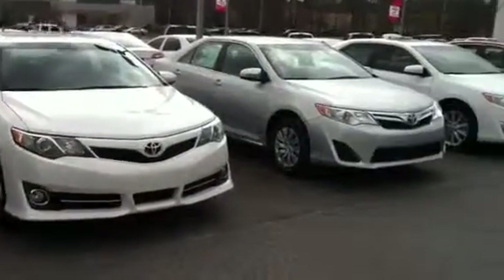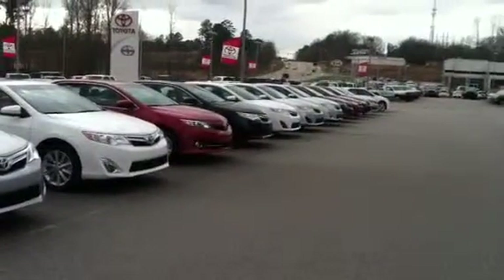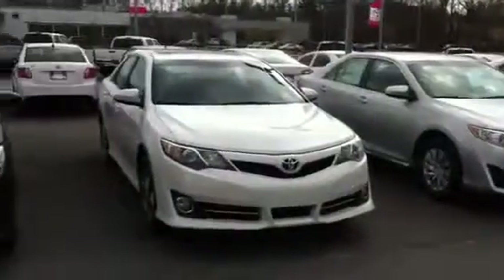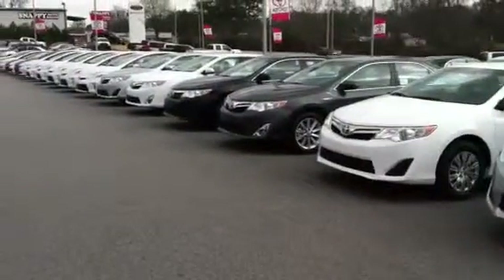We've got the SEs, the LEs, the XLEs as far as the eye can see. If you take a look, we have got so many Camrys in stock. I would love for you to pick one out, take you on a test drive.